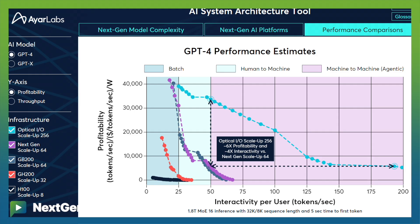Another thing that we developed earlier this year and really brought out at this show was an AI simulator, which shows the benefit to profitability as well as interactivity of AI models when they deploy optical IO in those models. It had a number of variables that could be adjusted based on your interest in the model, and we were showing that live at the event. Those were two of a number of things that we brought out new for SC24.